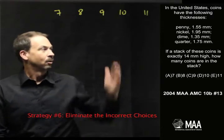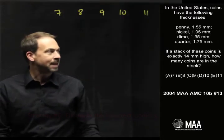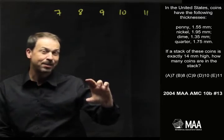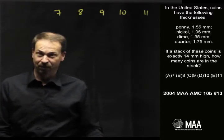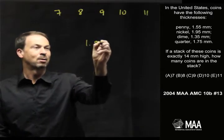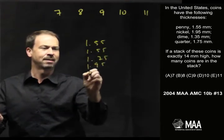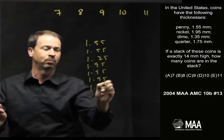So we read the question. We've got these coins of various thicknesses — 1.55mm, 1.35mm, and so on — and apparently a stack of them makes a pile exactly 14mm high. Just to get a feel for the problem, let me just make up some particular stack. Maybe it has a penny at 1.55mm, another penny at 1.55mm, a quarter at 1.75mm, a nickel at 1.95mm, another nickel at 1.95mm, another nickel at 1.95mm, another nickel at 1.95mm, and a dime at 1.35mm.